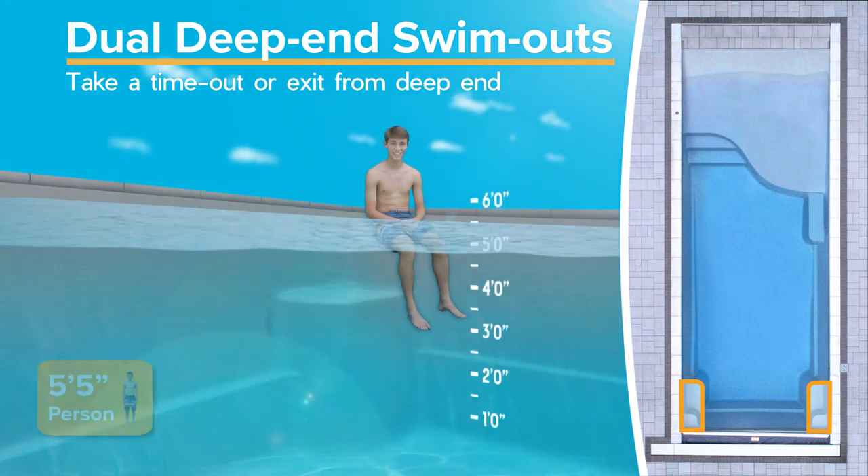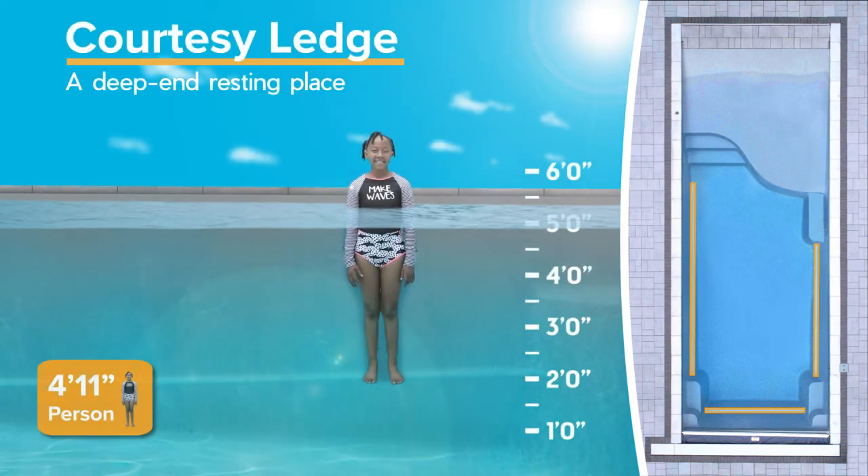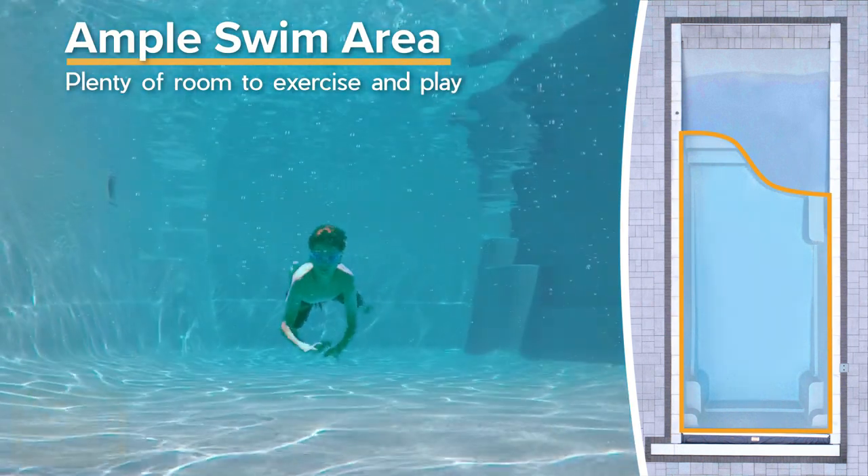Dual deep end swim outs are a wonderful spot to take a time out. Swimmers of almost any size can stand and rest on the courtesy ledge that extends all around the deep end. The Grace Beach Entry still offers ample swim area with lots of room for water exercise and playing games in the pool.